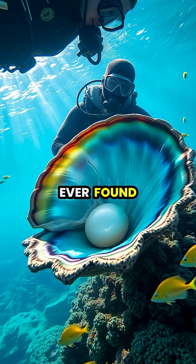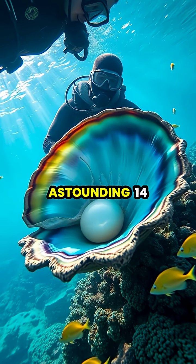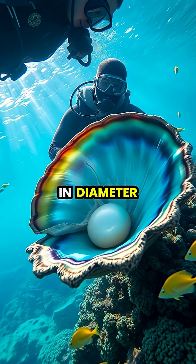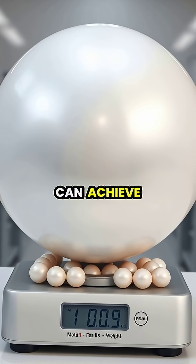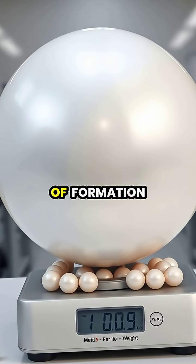The largest clam pearl ever found was the Pearl of Alaa, or Pearl of Lao Tzu, weighing an astounding 14 pounds and measuring 9.4 inches in diameter. While most clam pearls are irregularly shaped, some rare specimens can achieve near-perfect roundness and weigh over 100 pounds after centuries of formation.